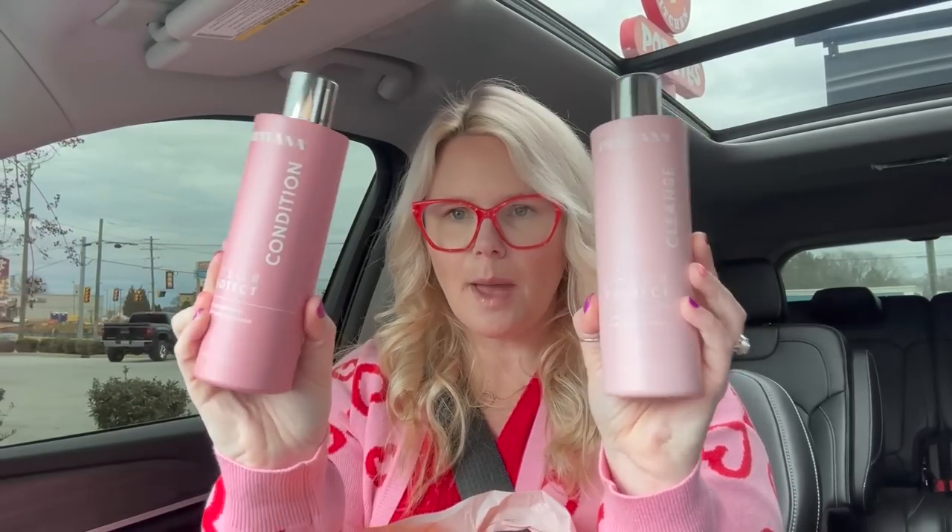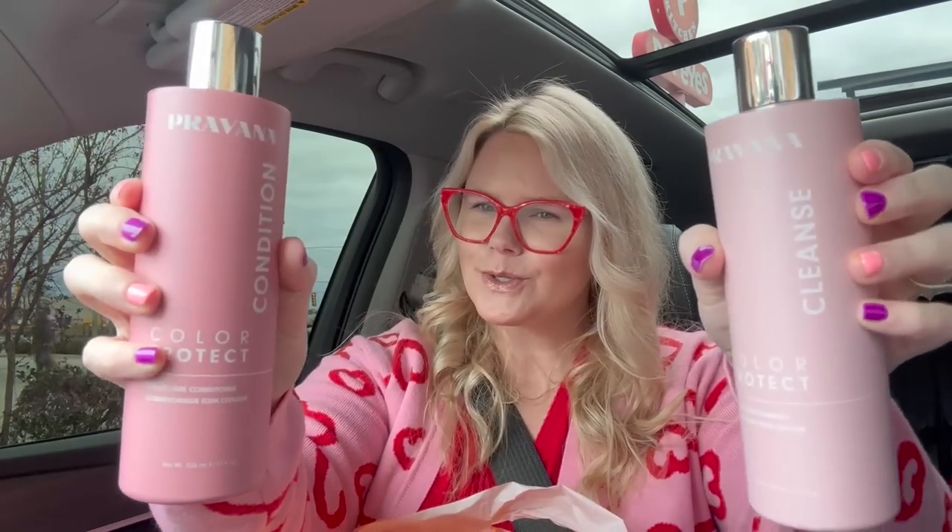This is what I'm taking back to Ulta. I'm taking these back because I love their Pravana brand, but I've never used this shampoo and I bought it on a whim after I got my hair done. I just wanted something better for my hair. Well, I read the reviews on Ulta's website and I was like, nope, not doing that. So I'm taking these back and I'll show y'all what I get as a replacement.